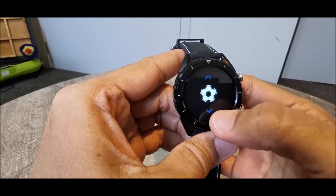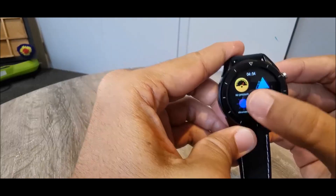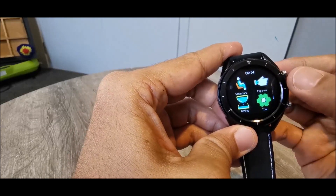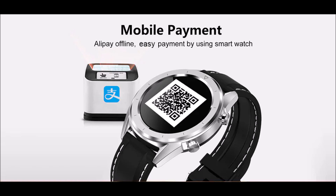It supports many sports activities. For someone who is into sports and looking for a very affordable waterproof smartwatch, you should definitely look at this one. As always, I'll post all the details about the product in the description of the video, so please do check it out.